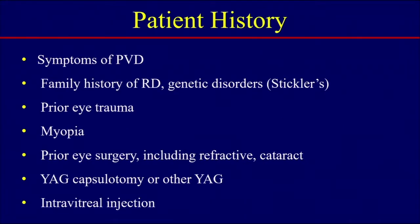What are the important questions to ask when you see a break in the retina? Make sure you ask if they're symptomatic — flashing lights, floaters. Ask if there's a family history of retinal detachment to identify genetic disorders such as Stickler syndrome. Ask about prior eye trauma, myopia, and whether they had recent surgery including refractive or cataract surgery, because their prescription may no longer reflect prior high myopia. Also ask about a history of YAG capsulotomy or YAG lasers to floaters, and intravitreal injections.